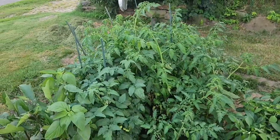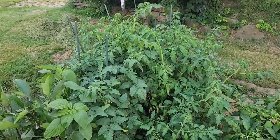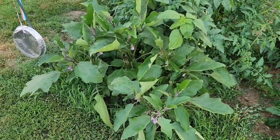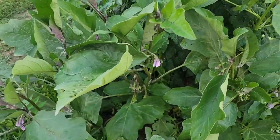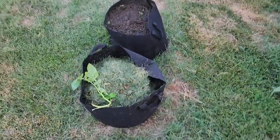Tons of tomato plants growing. Just picked about five or six tomatoes. Eggplants are blooming up really nice and I'm starting to get a little baby eggplant starting down there, guys.